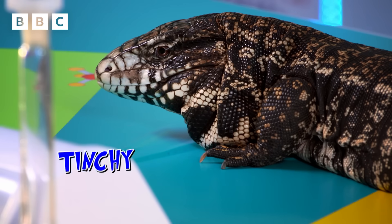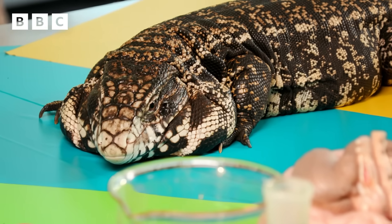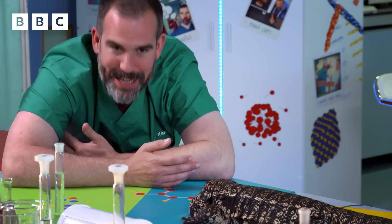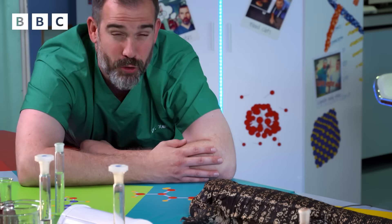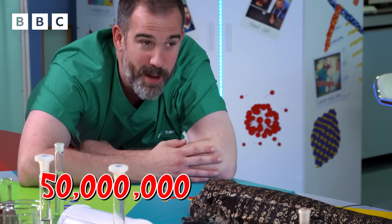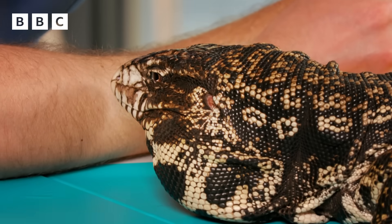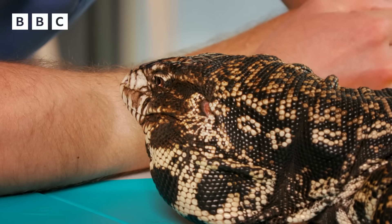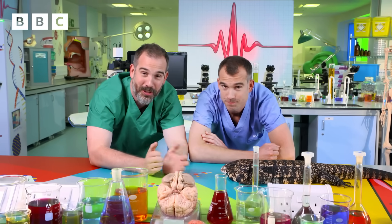Ever since you walked into this lab, I was thinking there's something familiar about this lizard — we've got the same Great Aunt Dolores. She's our great, great, great... great Dolores — that makes us cousins 50 million times removed. It's amazing to think that we really are all related to lizards. Tinchy's your cousin too, and it's all thanks to evolution. Evolution is the process by which all living things change over time to adapt to their environment.